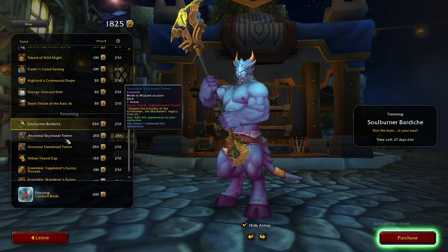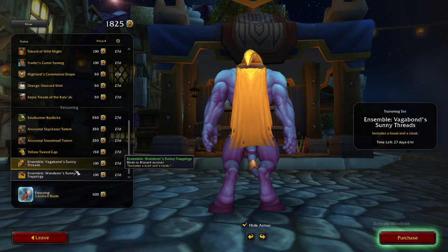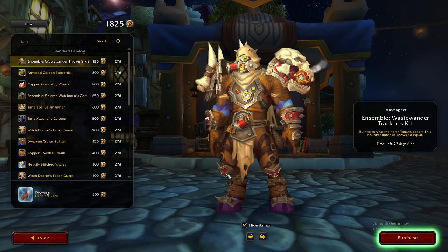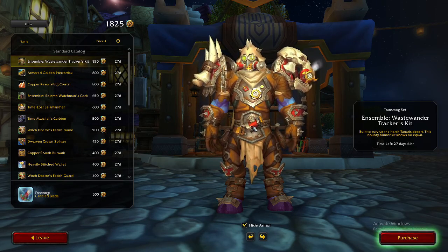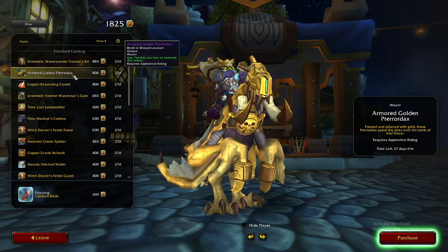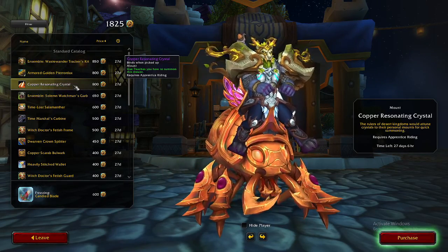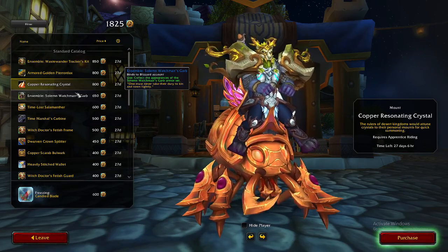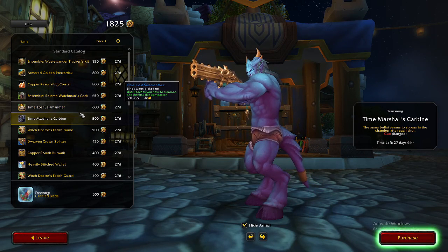The returning items are okay — I think they're fine. The totems are obviously always great, especially if you're going for that Tauren Shaman kind of build. For me, the Waste Wanderer set is awesome — by far and away my favorite set here. Then I think the Pterodax mount is really cool, the Copper Resonating mount is really awesome, and the Time Marshal's Carbine is great. Those would probably be my top four picks, and then maybe the Witch Doctor's Fetish set, or the Copper Shield and Axe combo — I think those are very, very good.